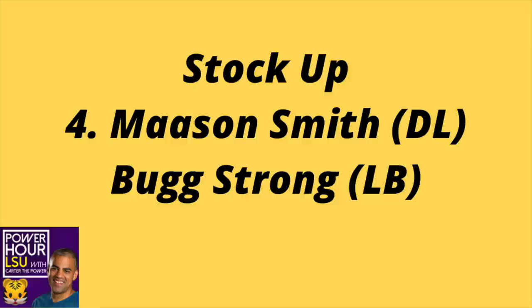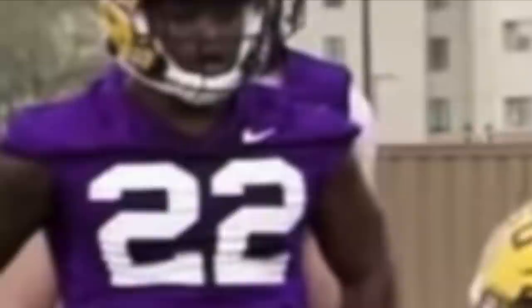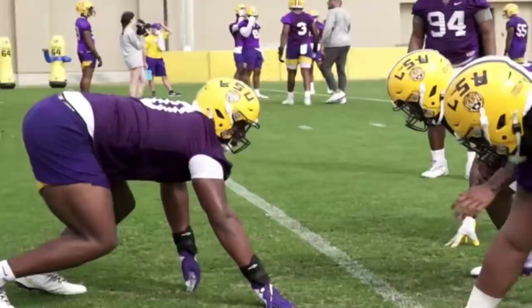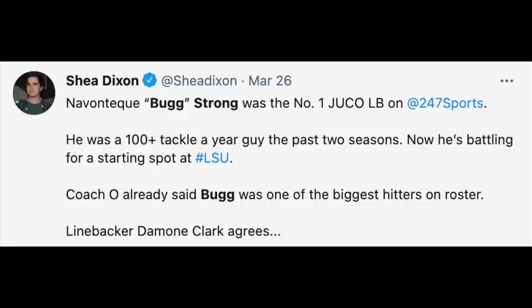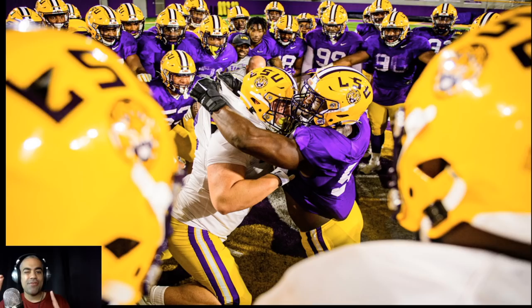At number four, two guys: Mason Smith and Bug Strong. Two guys that came in with a lot of hype. It doesn't shock us that they're having a great spring so far because they were so hyped up leading into the practices, but so far they're living up to their billing. Based on how the other players are talking about them, those two have potentially been the best players in spring.